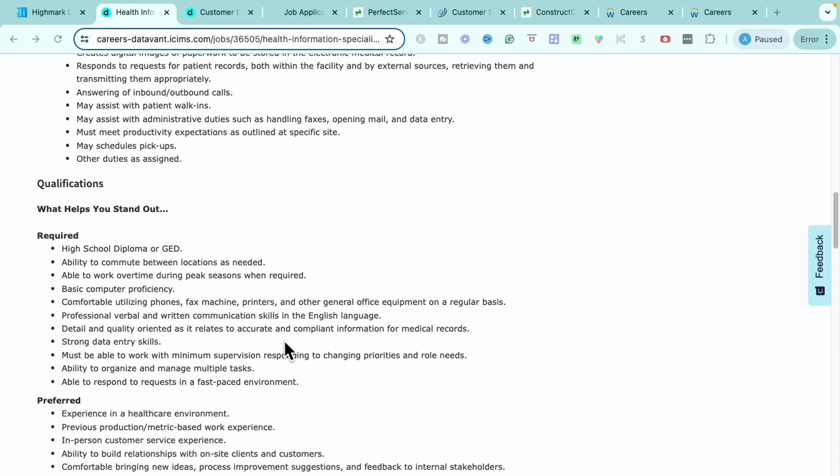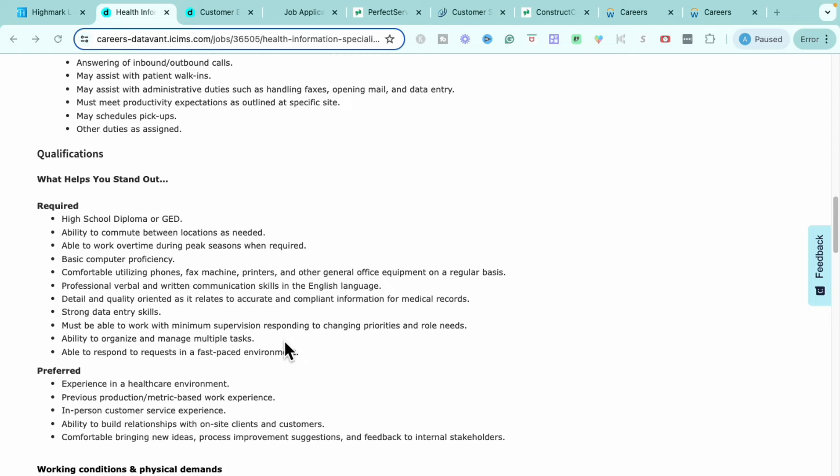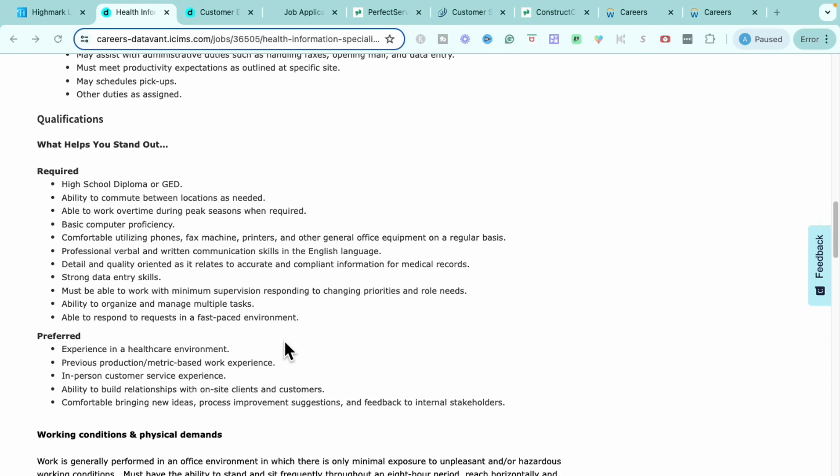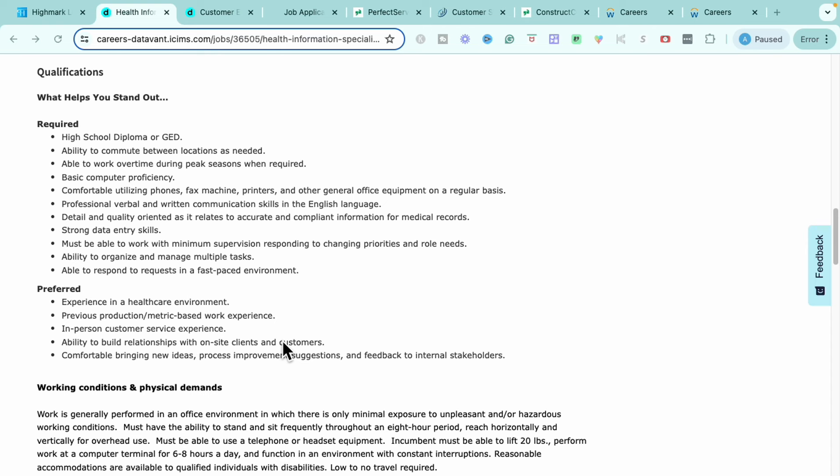The qualifications they're looking for: having a high school diploma or GED, being able to work overtime during peak seasons, having basic computer proficiencies, being able to utilize a phone, fax machine, printers, and other general office equipment, having great written and verbal communication skills, being detail-oriented, being able to work independently with minimum supervision, being organized, being able to manage multiple tasks at once, and being able to respond to requests in a fast-paced environment.